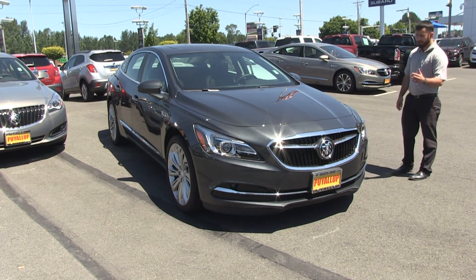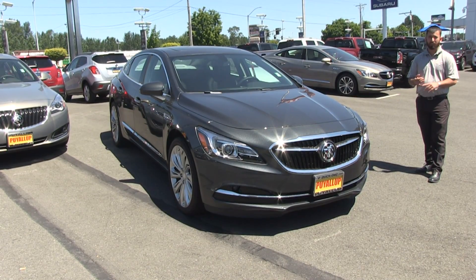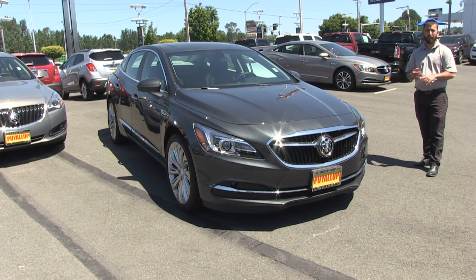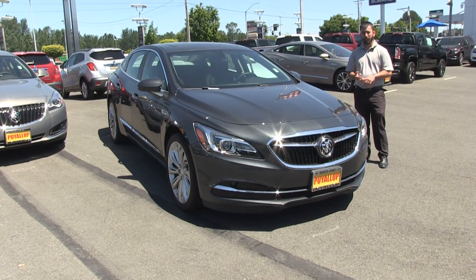Just like the Cascada and many of the other Buicks, it has 20-inch wheels along with other very plush features — leather and a panoramic sunroof, to be exact. And there are a few other features I'd love to show you guys.